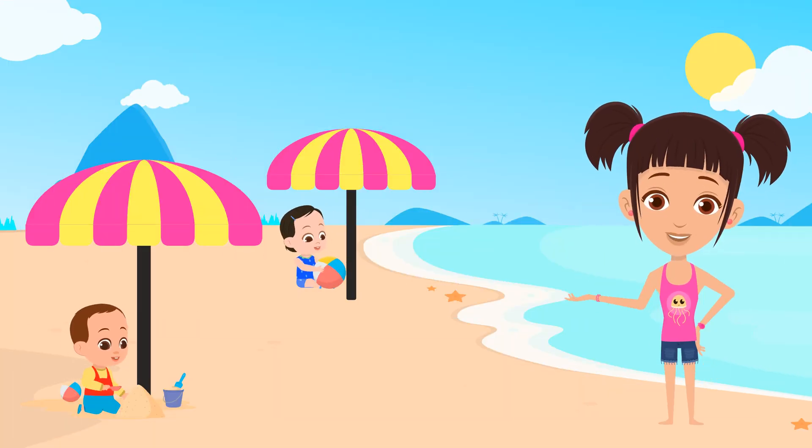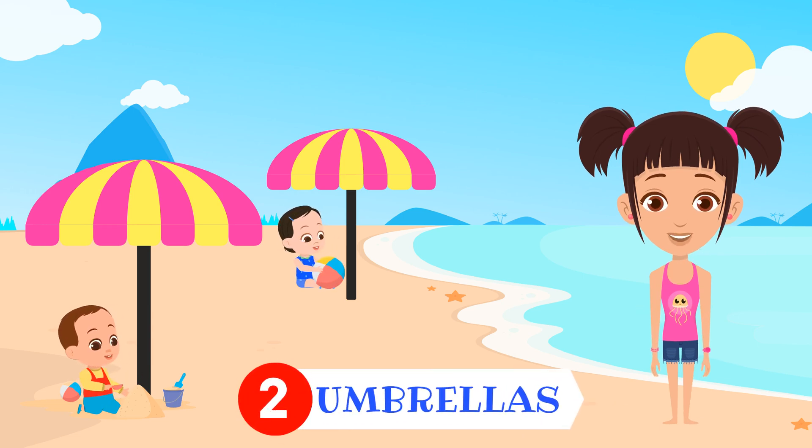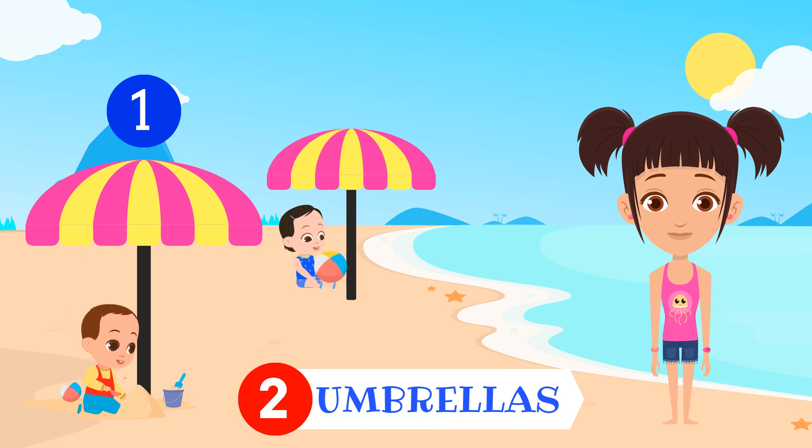How many umbrellas do you see? Two umbrellas. One. Two.